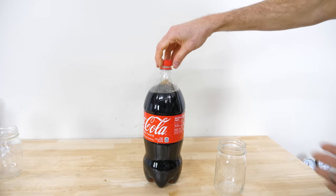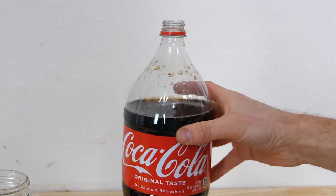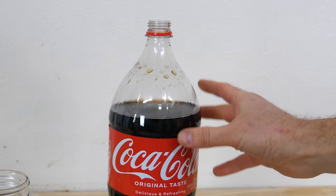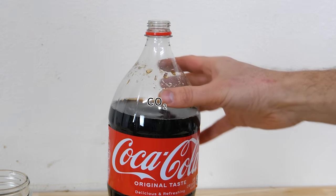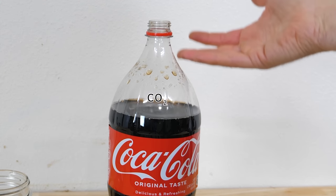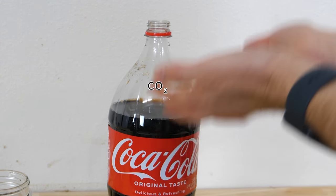Now the liquid contains more CO2 than it can hold — it's supersaturated with CO2. So the CO2 bubbles out and it'll keep bubbling out until the partial pressure in the gas phase equals the Henry's Law constant times the concentration of CO2 in the liquid. That's why if you leave a soda bottle open, it'll just go flat because it keeps trying to repressurize the gas space above it.